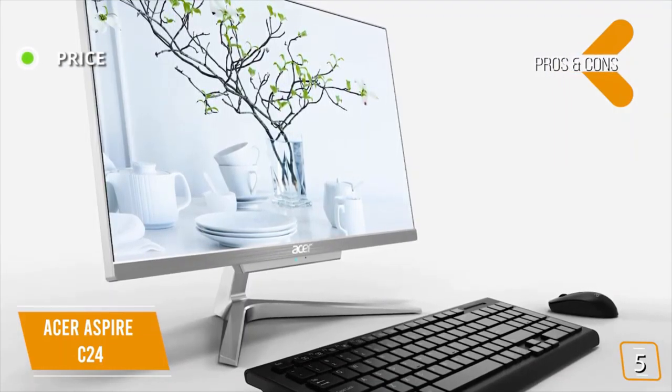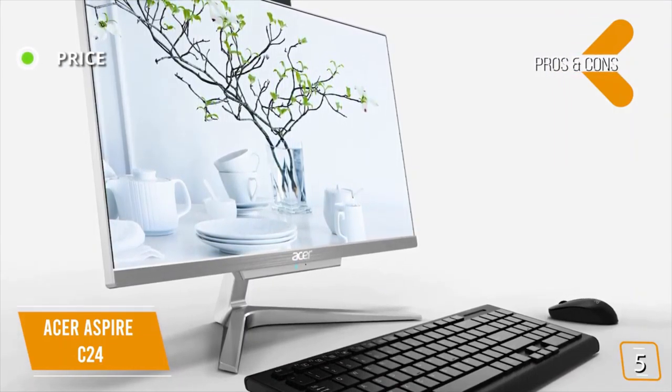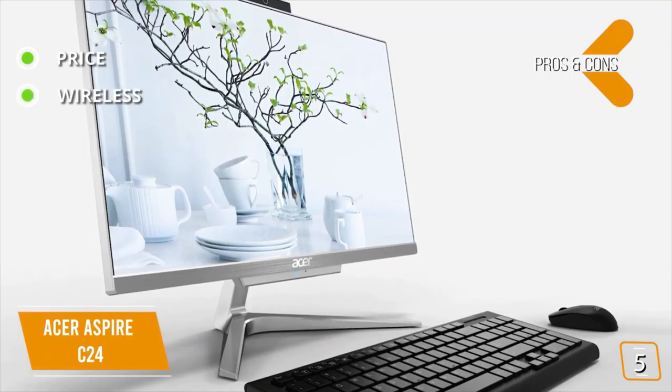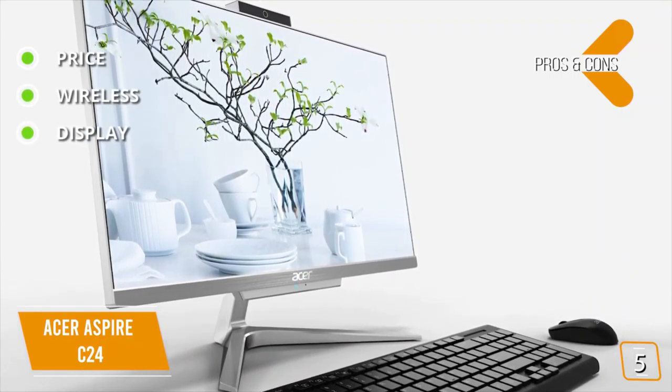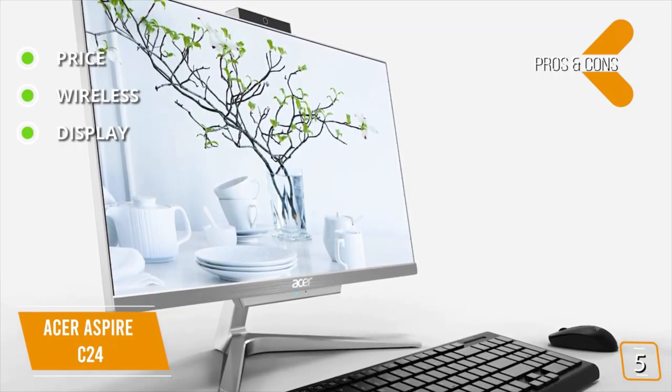The pros are: price — a nice design with decent performance at a great price point. Wireless — the keyboard and mouse are wireless. Display — full HD that's edge to edge for zero frame viewing from any angle.